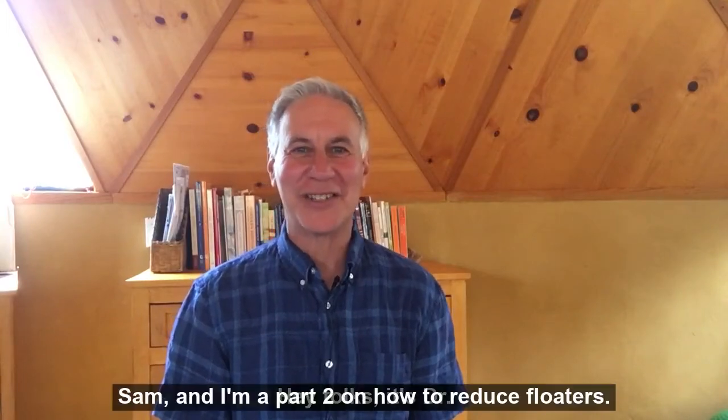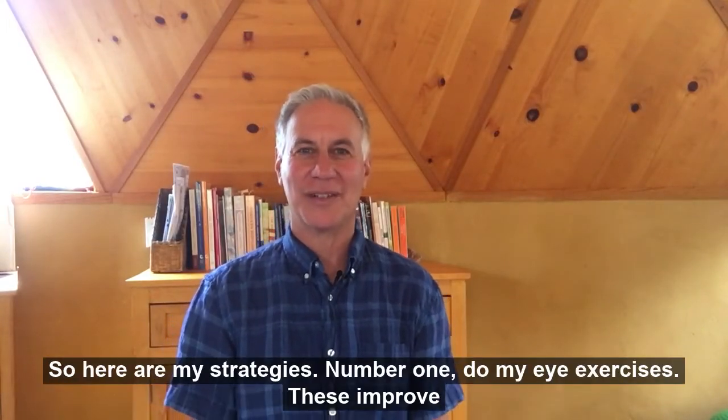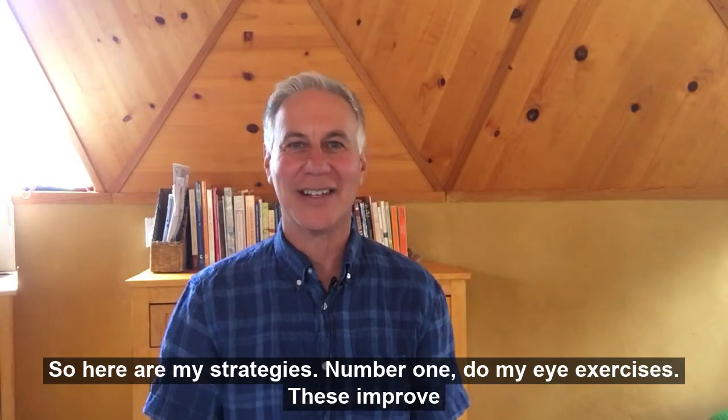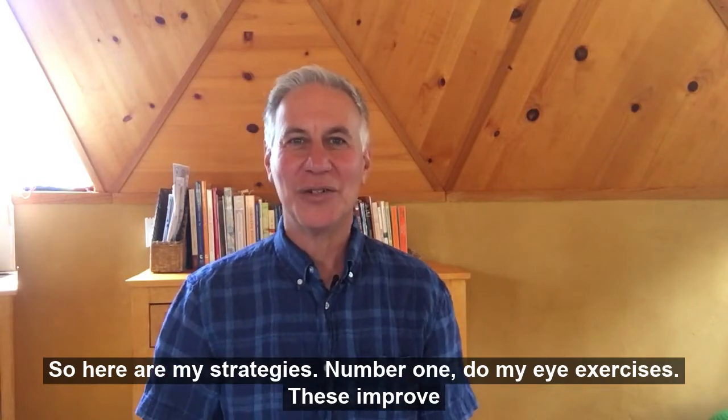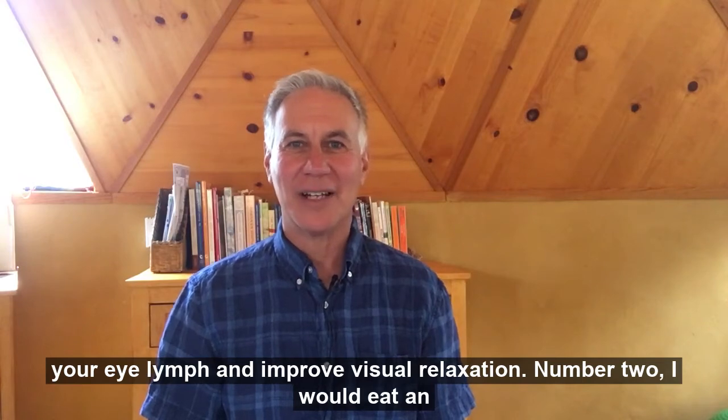Hey folks, it's Dr. Sam and I'm at part two on how to reduce floaters. So here are my strategies. Number one, do my eye exercises. These improve your eye lymph and improve visual relaxation.